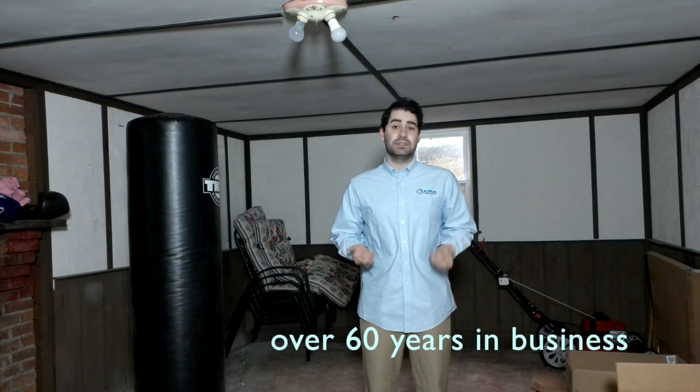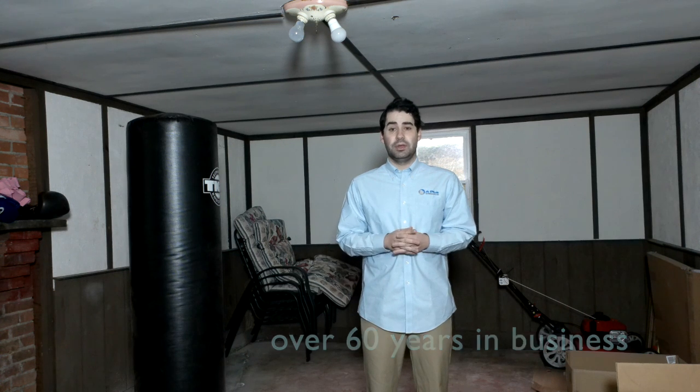With over 60 years of experience, they are a leader in the industry. Their lockers are best-sellers here at A-Plus Warehouse.